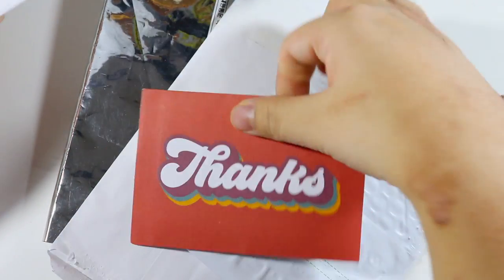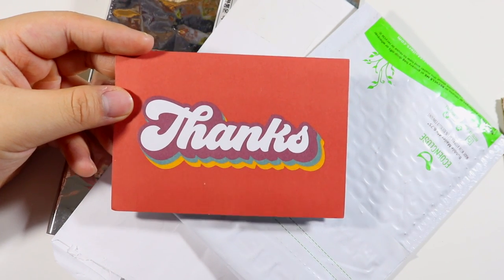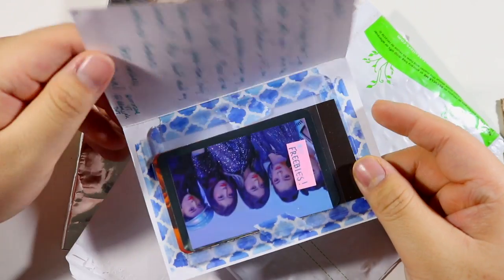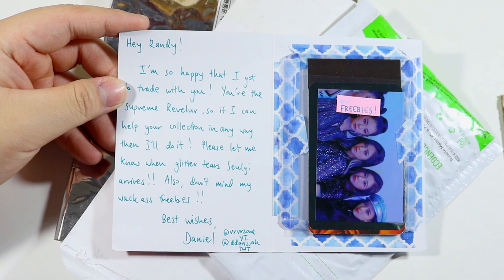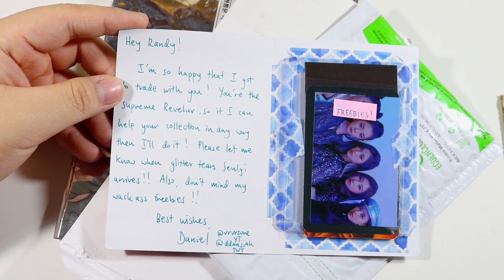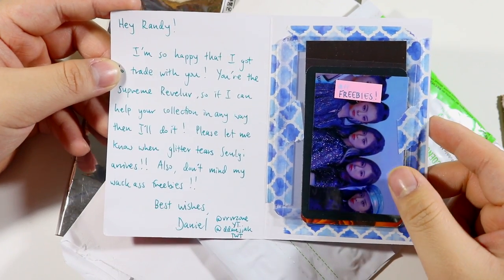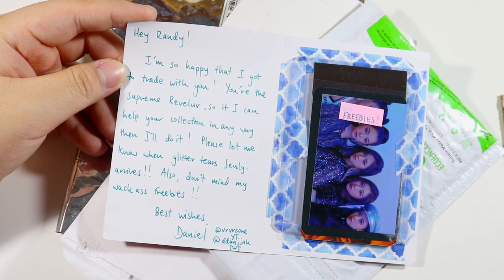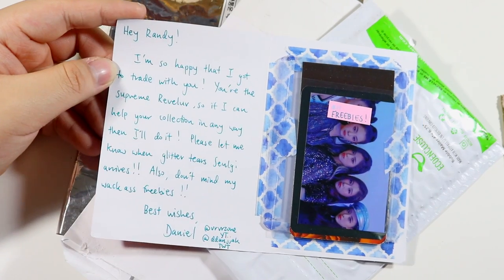This is a trade from one of my viewers. I basically traded with somebody because in my Finale 101 unboxing I pulled every photo card but one Silky card, and someone was kind enough to trade with me. The note says: 'Hey Randy, I'm so happy that I got to trade with you. You're the supreme rebel love, so if I can help your collection in any way I'll do it. Please let me know when Glitter Tear Silky arrives. Also don't mind my black ass freebies.' That is so sweet.